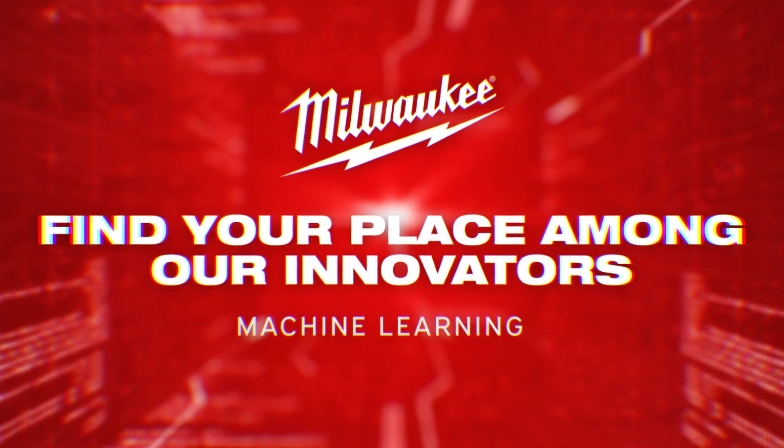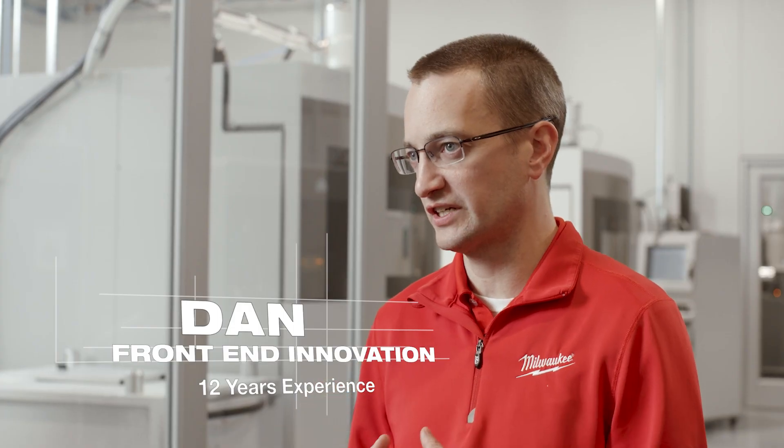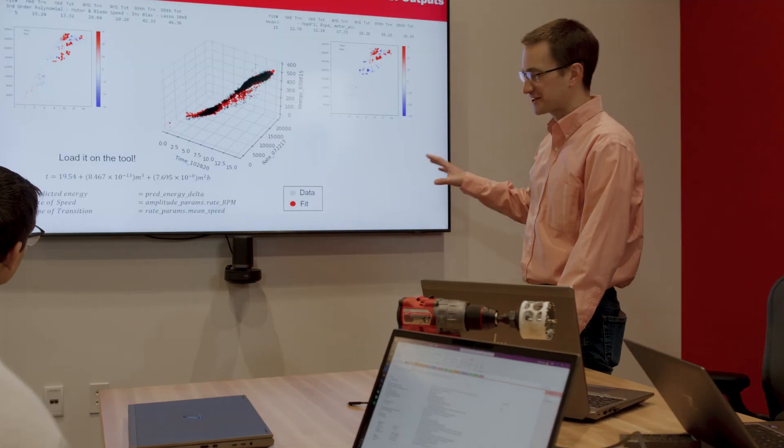Milwaukee Tool brings together a key piece of innovation. We are focused on innovating for our users. We have a culture that supports that innovation and the ability to bring that technology to bear on users' problems. That's what brings me to work every day.